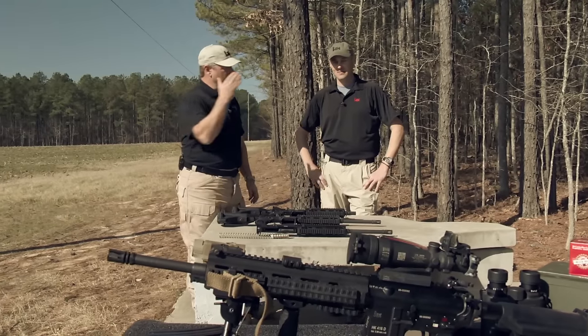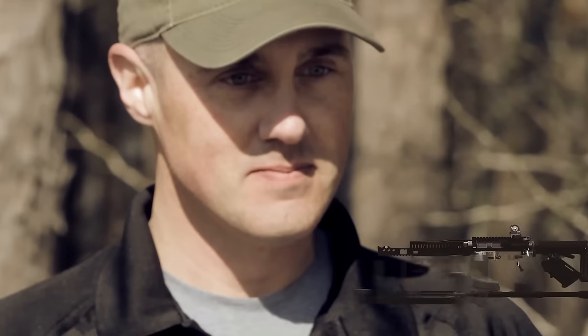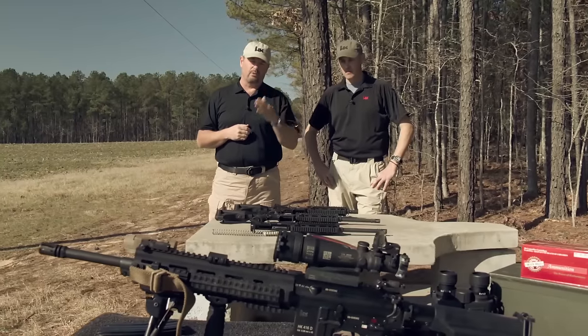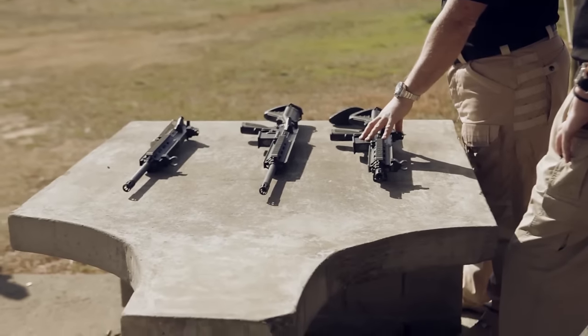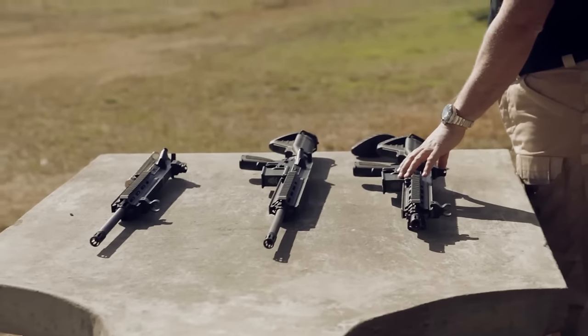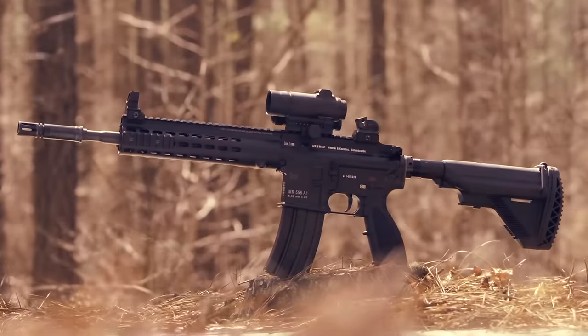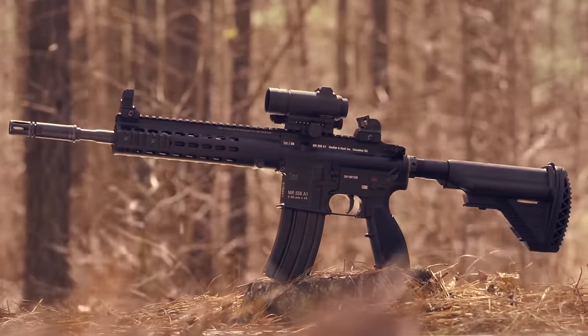Here on TAC TV, Robbie Reedsma from HK Defense in the United States is going to take us through the differences between a 10.4-inch HK 416D — the full-auto gun used by law enforcement and military — and an HK MR556A1, the civilian legal version of the 416.